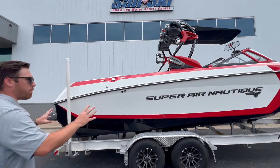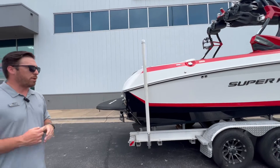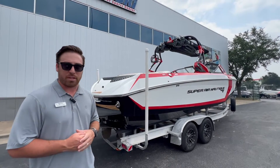Looking down the side, it's got the full Super Air Nautique badging and teak flooring on the inside. This boat does not come with a trailer, but trailers are available. We can go ahead and hop up on the inside and see what this boat is all about.